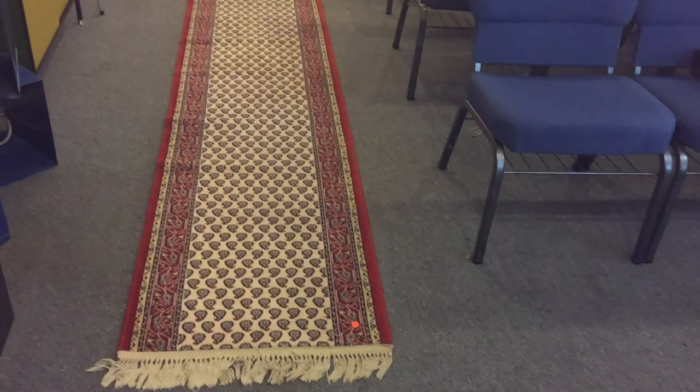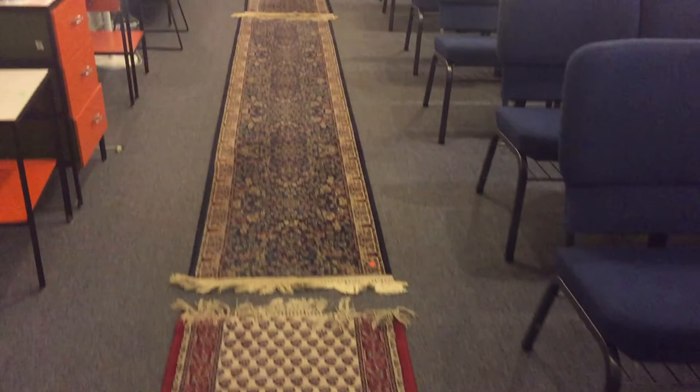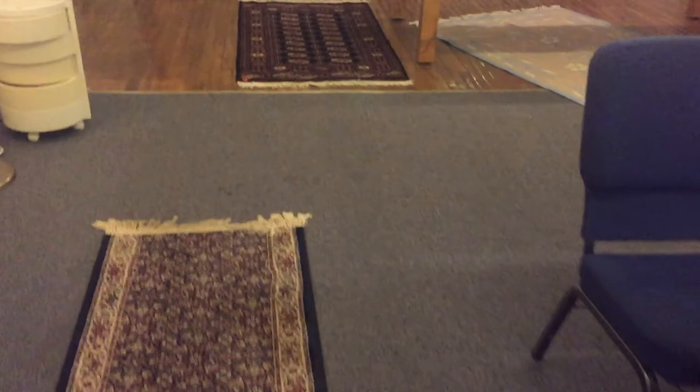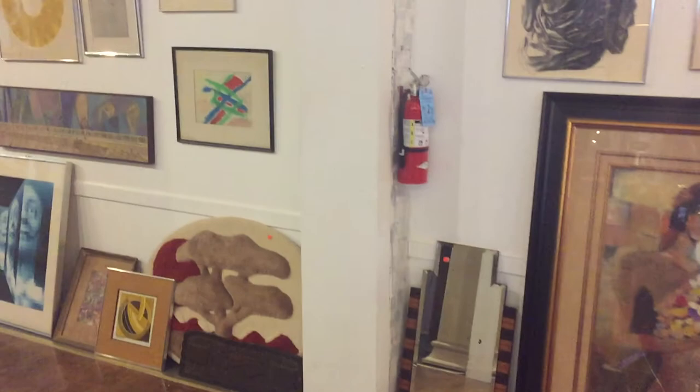Ladies and gentlemen, there's an awful lot of rugs in this sale. Here's a beautiful runner — about a 10-foot runner, all handmade. And then here's a wonderful pair of runners, about 12 feet long. These are quite substantial, and there's a pair of them. So again, let's look at our August 27th special sale that starts at 4:30 at the historic Savage Mill.